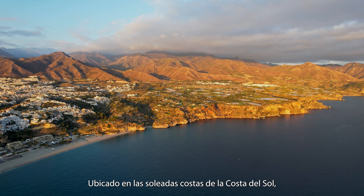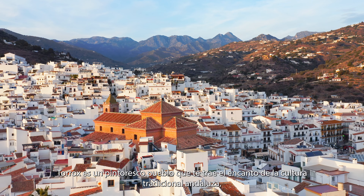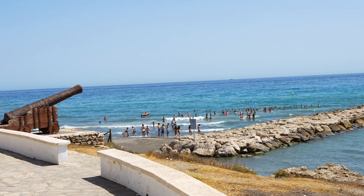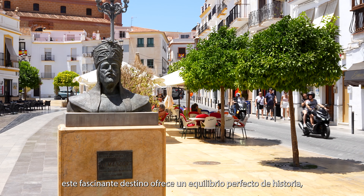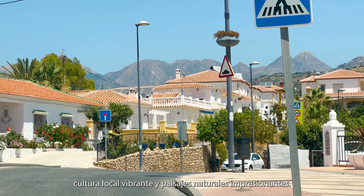Nestled in the sun-drenched shores of Costa del Sol, Torrox is a picturesque town that brings the charm of traditional Andalusian culture with Mediterranean beauty. Known for having the best climate in Europe, this fascinating destination offers a perfect balance of history, vibrant local culture, and stunning natural landscapes.